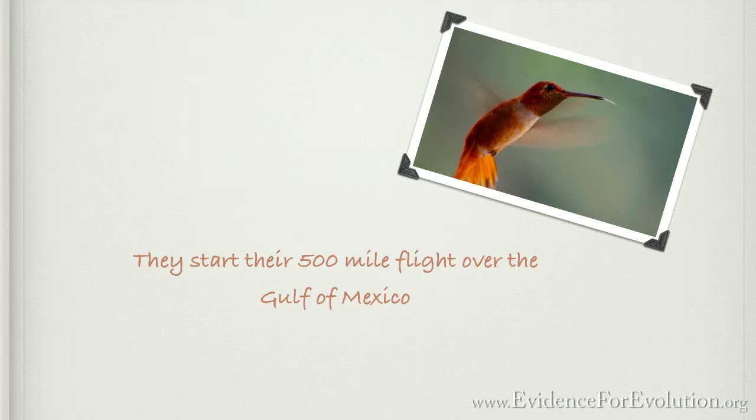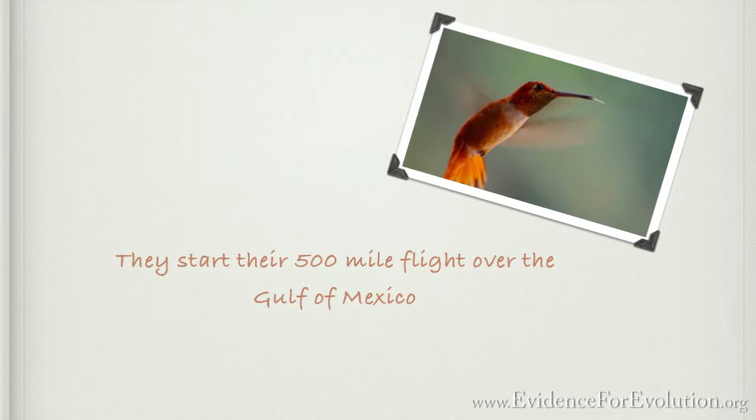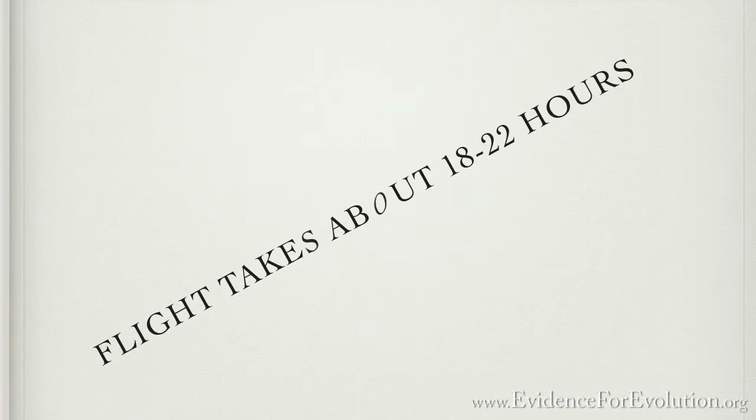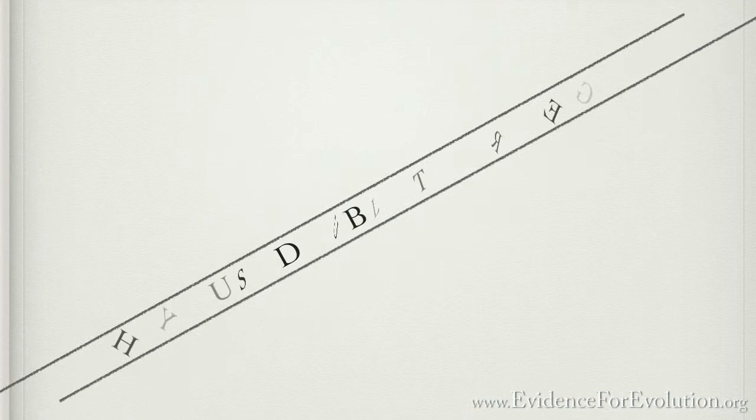Many of them will make it; some will not. Fishermen have reported seeing these fast-flying birds appear over their boats in the middle of this vast body of water, seemingly knowing where they're headed — and more than seemingly, they do know where they're headed. Each bird flies alone, not in a flock and not behind their parents. They instinctively know where to go. This flight takes somewhere between 18 to 22 hours to complete depending on weather, and it could never occur unless they had fed first in Florida and doubled their body weight for this marathon journey.